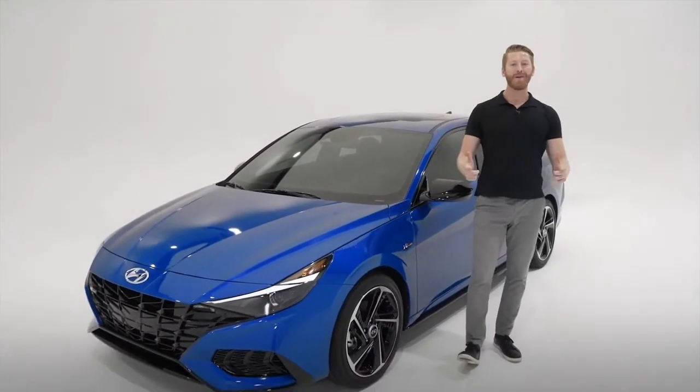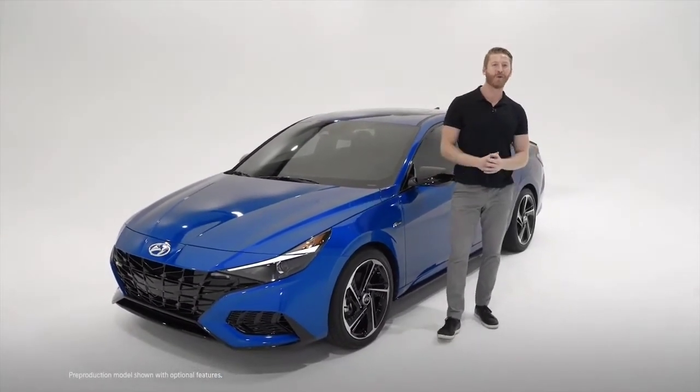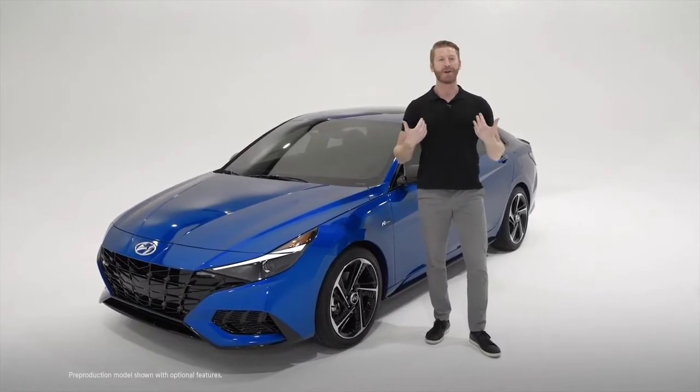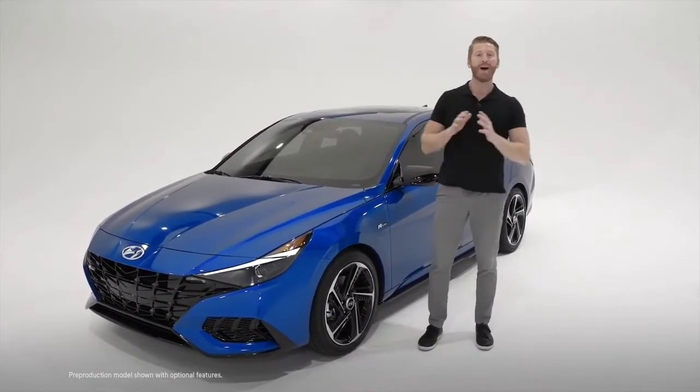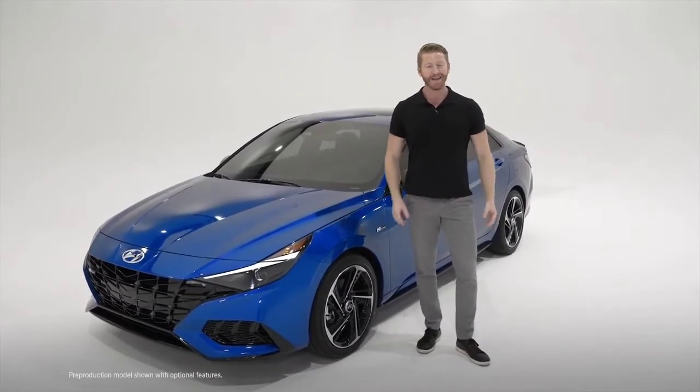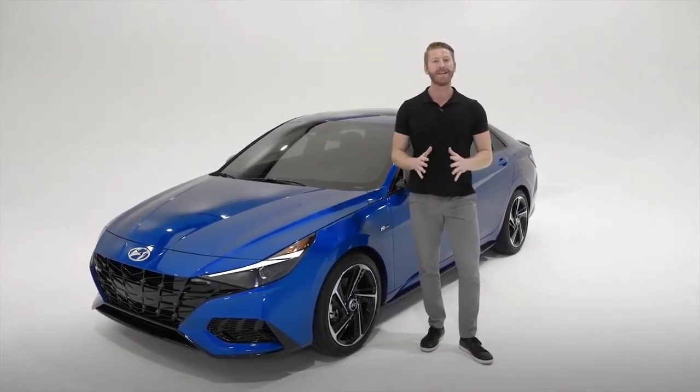Hello everyone and welcome to another Hyundai showroom walk around. I'm Jesse, your product specialist and host, and this is our first ever 2021 Hyundai Elantra N-Line.